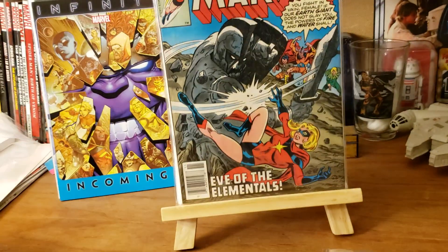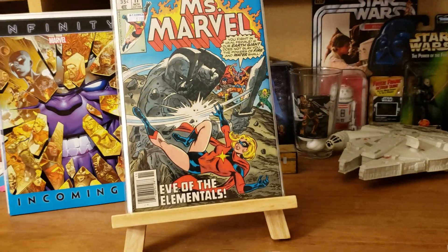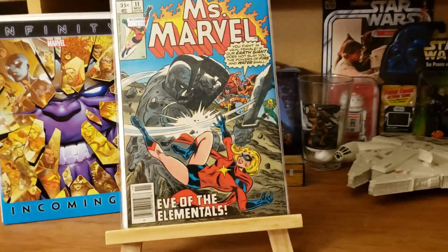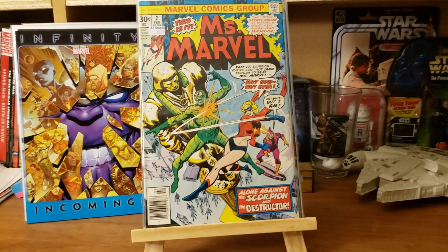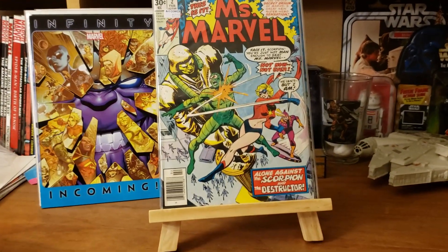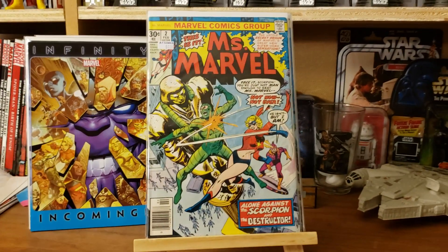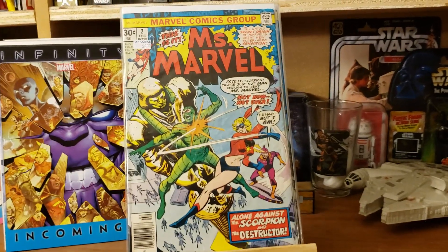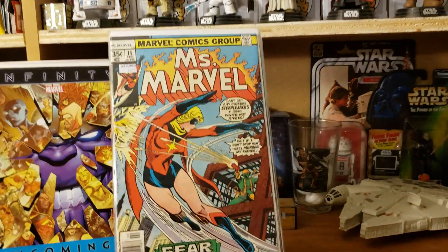Another Miss Marvel — number 11. I believe my run is complete except for number one. Here's number two, which is in decent condition but looks a little faded and has a couple color breaks at the top. I can give that a press. I think I'm only missing number one now.